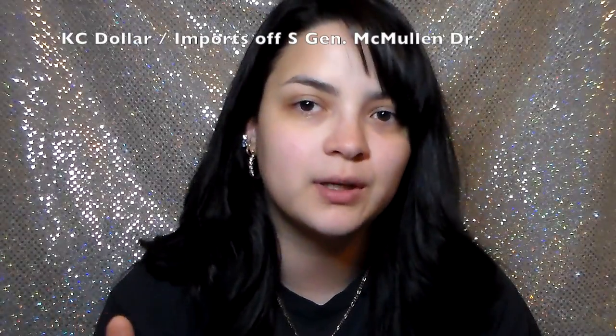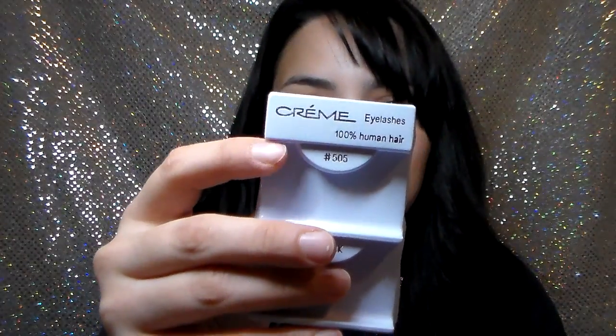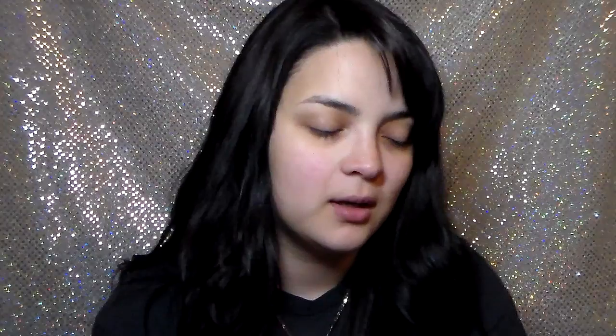Next I want to show some lashes from a local store — The Cream Shop. All of them are one dollar at least where I purchased them. I do recommend them, especially if you're just starting out learning how to apply lashes. They're really easy to apply, really flexible, and pretty for the price.